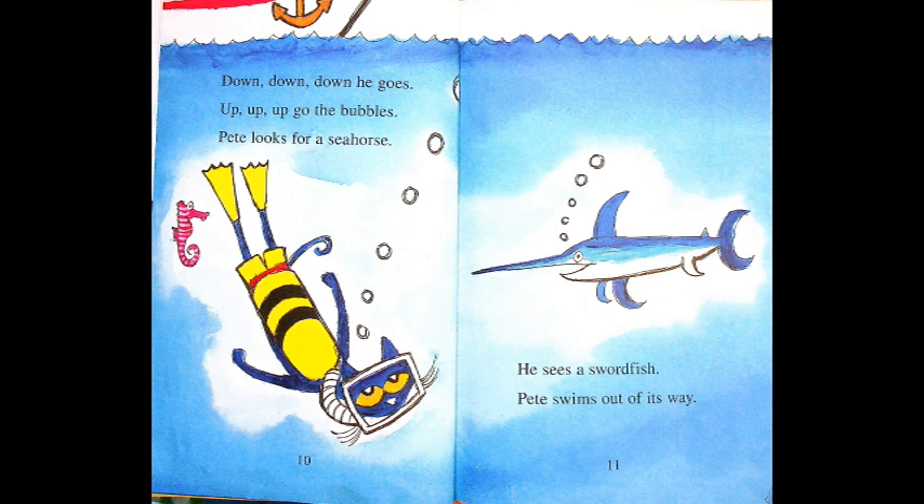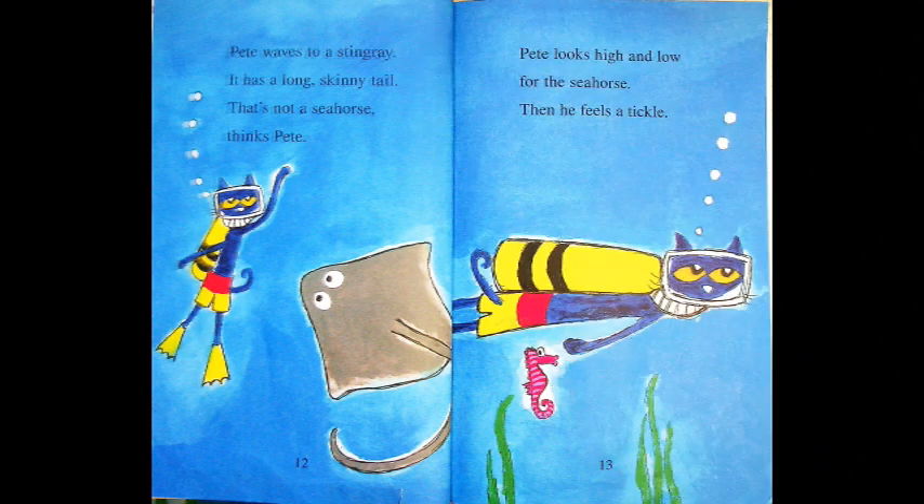Look at that swordfish — it has a long sharp nose. Pete gets out of its way. And what's that behind Pete? He doesn't see it. Pete waves to a stingray. It has a long skinny tail. That's not a seahorse, thinks Pete.